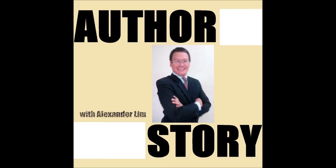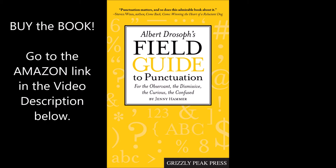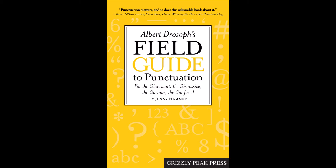Hi everyone, and welcome back. This is Alexander Lim, and we are on another episode of Author Story. Our featured book is Albert Joseph's Field Guide to Punctuation for the Observant, the Dismissive, the Curious, the Confused, which you can check out by clicking on the Amazon link in the video description below. Its author, Jenny Hammer, is an outdoor enthusiast and trail hiker who has spent decades — over 30 years — teaching English to non-native speakers. Jenny, welcome to Author Story. Thank you very much for being our guest.